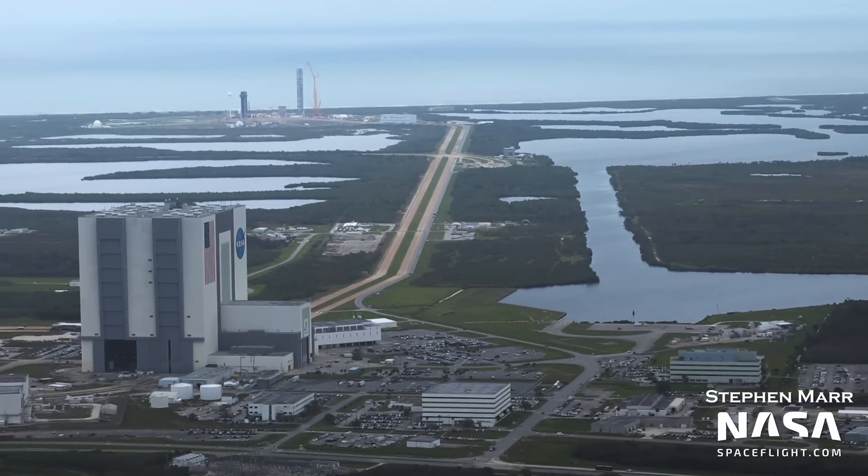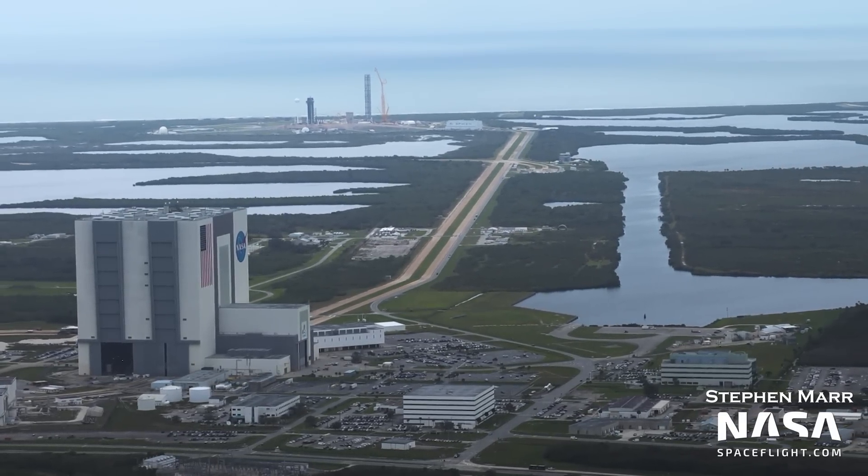And that's it for this flyover. Happy New Year, and we'll see you when we take to the skies again in 2023.